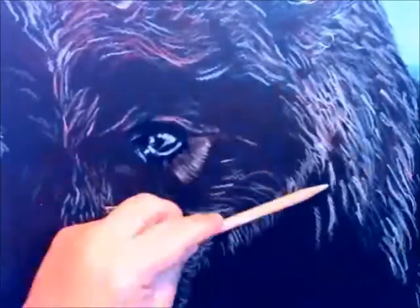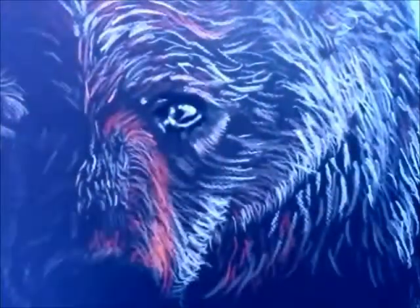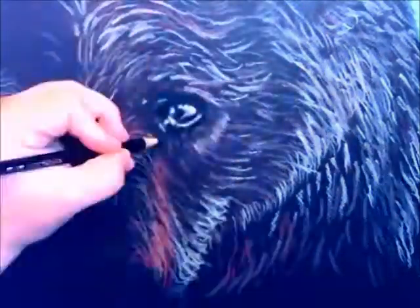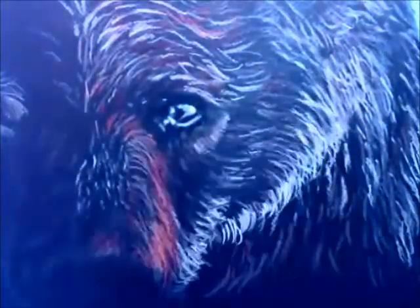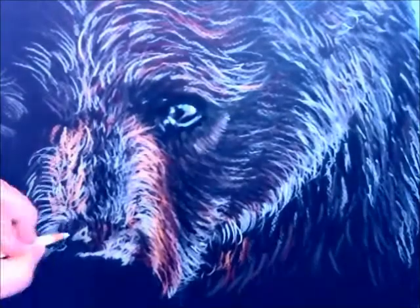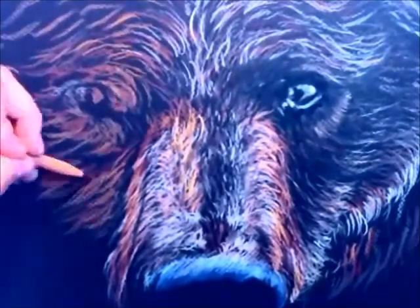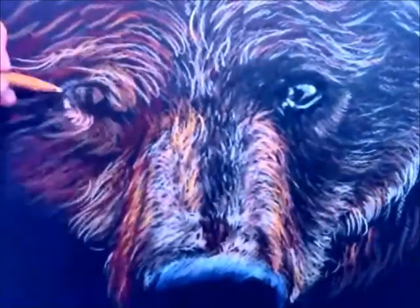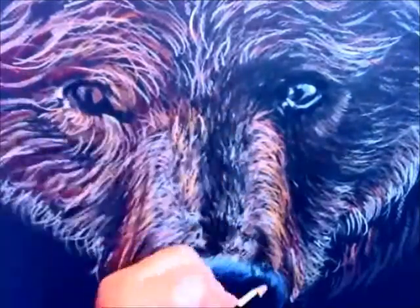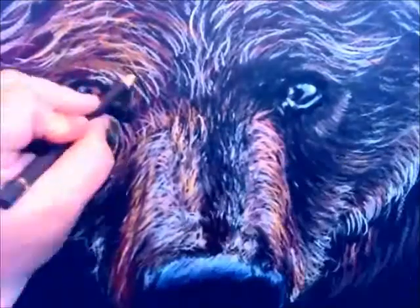One thing that's really fun about colored pencils that you may not know is — for the sky, for instance — you can watch me in this video doing the individual pencil strokes for the background, and I can go in afterwards with a solvent and a paintbrush and blend those together. The solvent breaks down the waxes a bit and allows that colored pencil to flow together in such a way that it almost comes across like an oil pastel, which is really great.